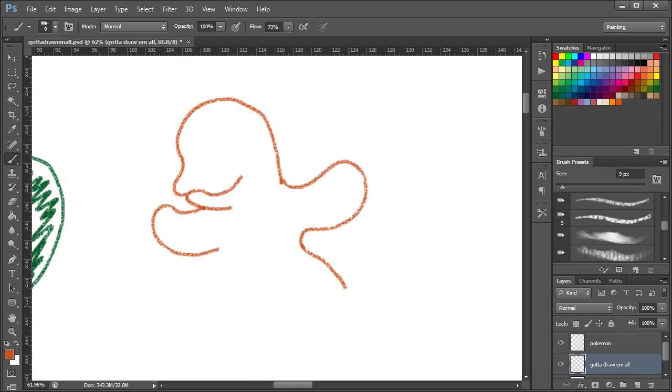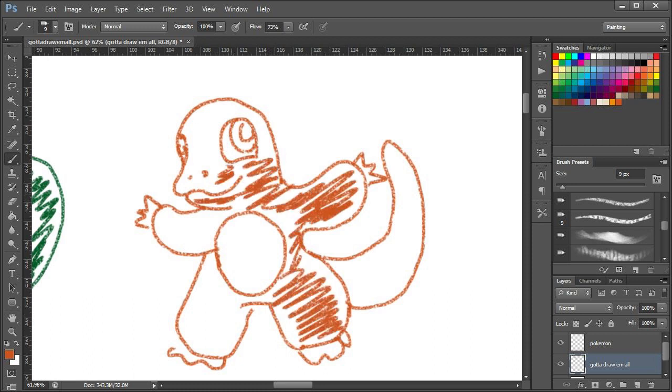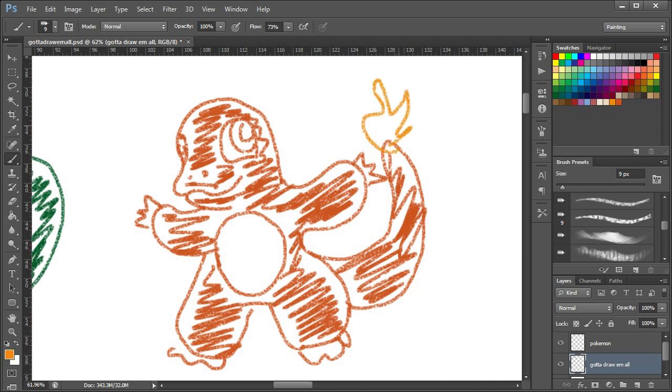And here's Charmander — that's a Charmander! That's what Charmander looks like. I'd like to stress that I did these all from memory; I was using no reference pictures when I drew these, so they are all gonna look slightly off, I think.